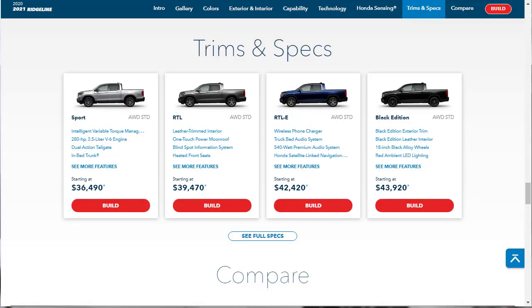The 2021 Honda Ridgeline is a midsize crew cab pickup offered in four trim levels: Sport, RTL, RTL-E, and Black Edition. All Ridgelines are powered by a 3.5-liter V6 engine that makes 280 horsepower and 262 pound-feet of torque, mated to a 9-speed automatic transmission and all-wheel drive.